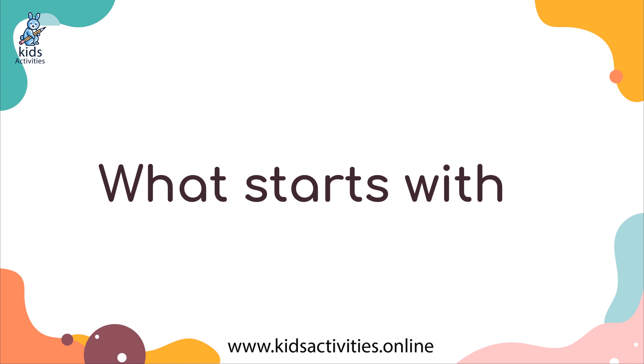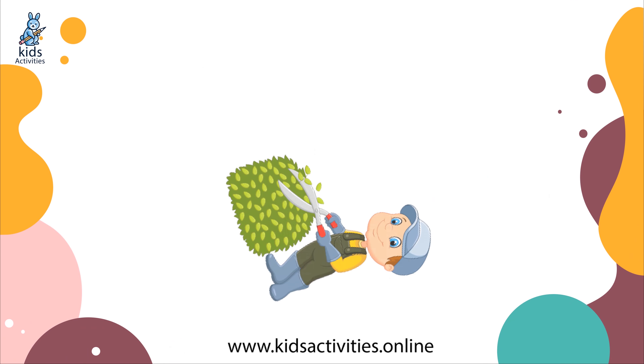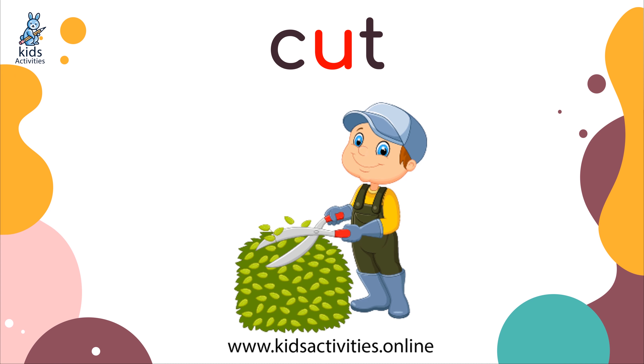What starts with this sound? Cut. The boy is cutting the tree.